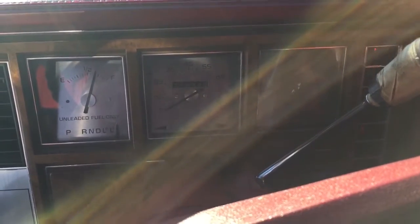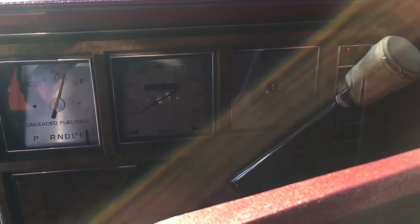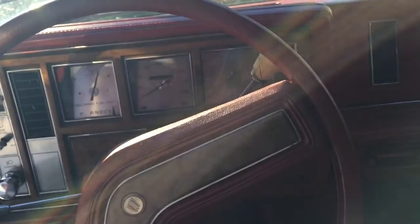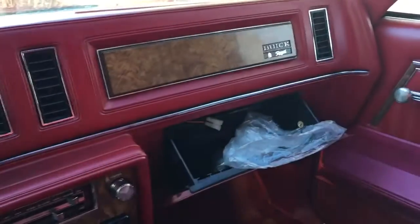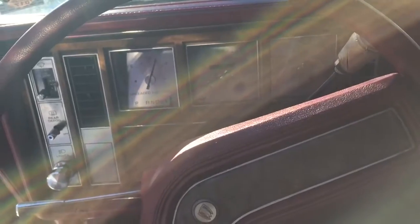There we go — started right up. A little bit of cranking, but not bad. The sun's getting in the picture a bit. I just checked my other phone and it feels like 12 degrees out here.